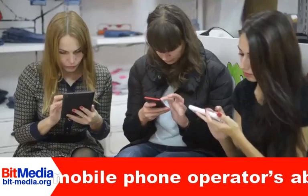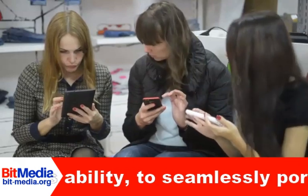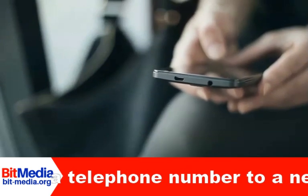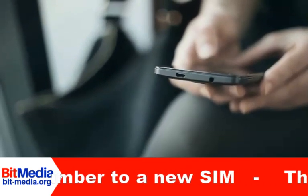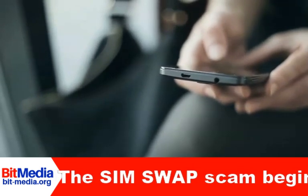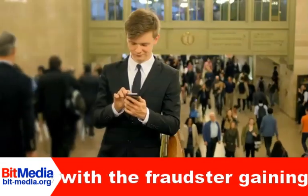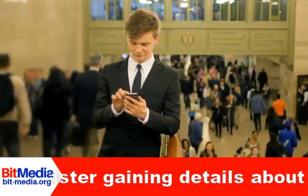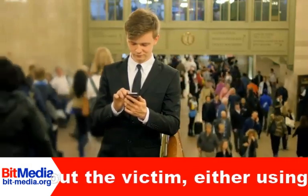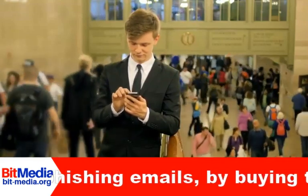Today we talk cybercrime, which is the biggest threat to our digital economy. Smartphones have become a prominent part of everyday work and personal life, and unfortunately, this trend has attracted the criminal element too. One of the scams out there that could cross your path is the SIM swap scam, also known as port out scam or SIM splitting. It is a type of account takeover fraud that targets a weakness in two-factor authentication and two-step verification, where the second step is an SMS message or a call placed to a mobile phone.